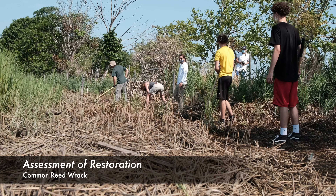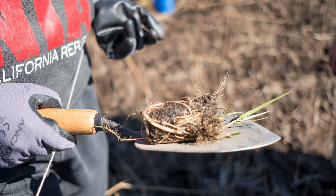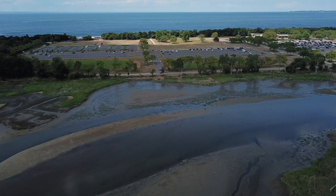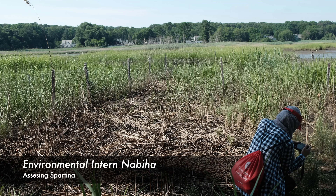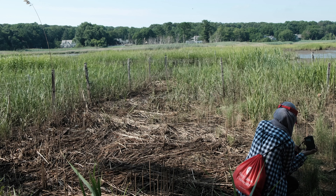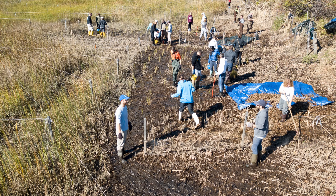Brentwood environmental interns have played a large role in restoration efforts in the park. Students have not only participated in the restoration efforts, but have also investigated a variety of scientific questions. A common grass for salt marshes is Spartina Alterniflora. It is critical for shoreline stabilization and serves as nursery grounds for estuarine fish and invertebrates.